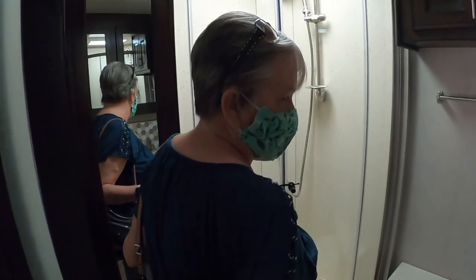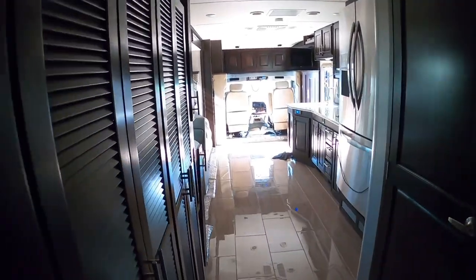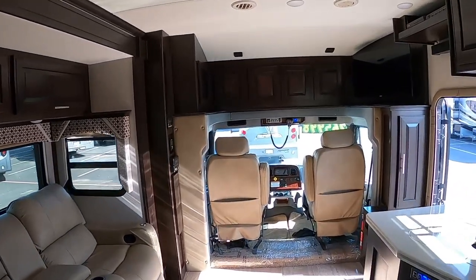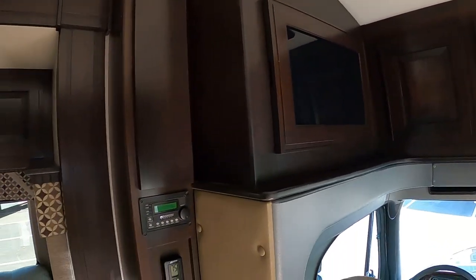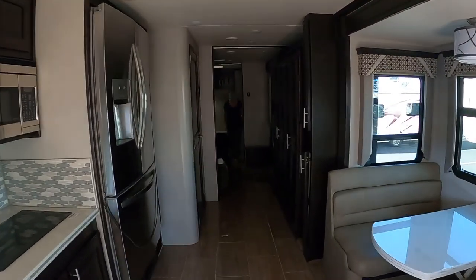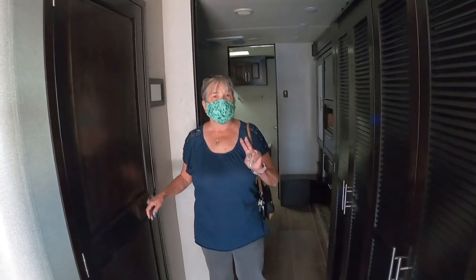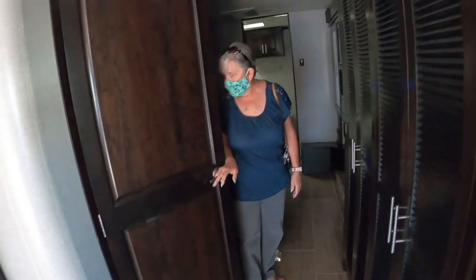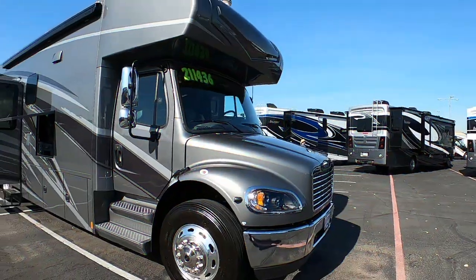Lots of storage, double sink — this is laid out like a Class A but with that front cab it kind of looks like a Class C. Hence, Class OMG. There's storage all the way up top over the cab. The toilet has a water-saver dual-flush system. And — we have another bathroom! There are two types of flushes on the toilet. They do have new 2021 units of this style available. This pre-owned 2018 is pretty amazing.